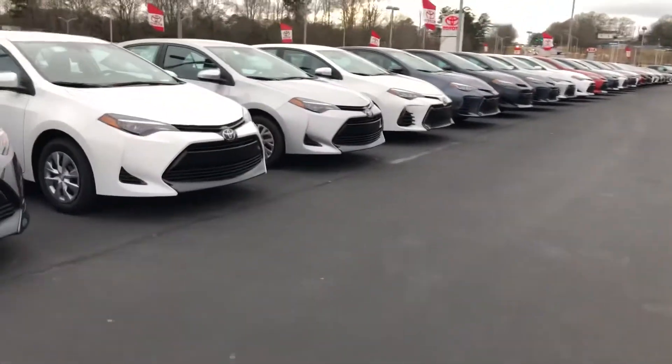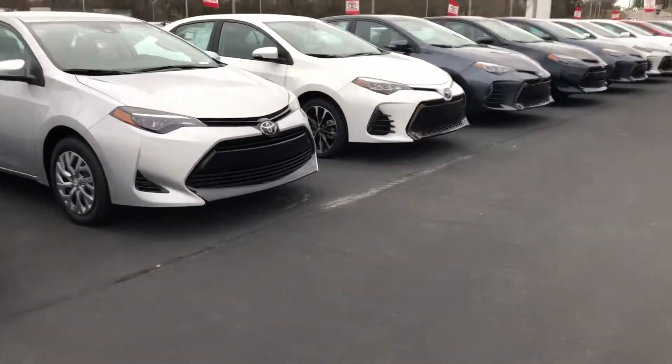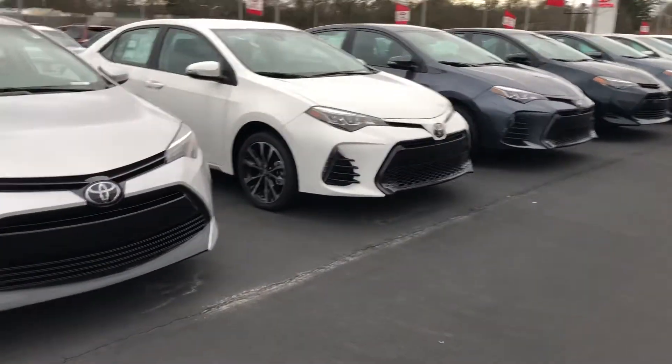We have all different trims. We have the LEs, we have the XSEs, and the SEs.